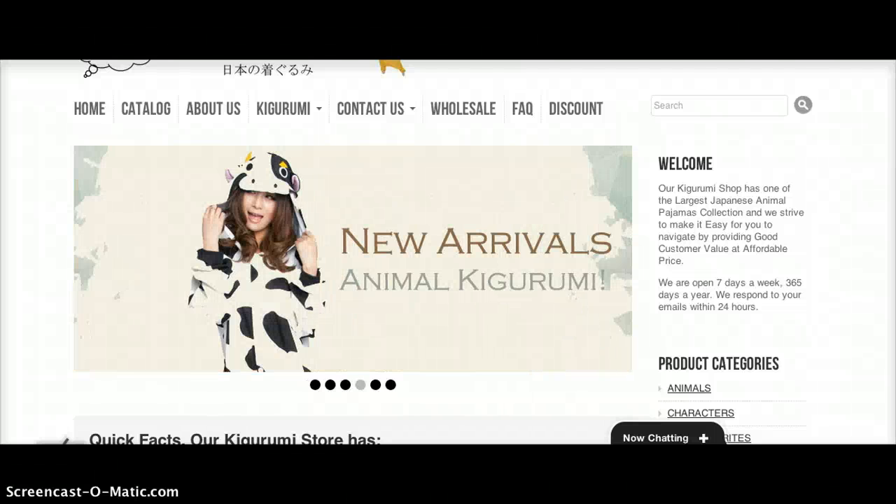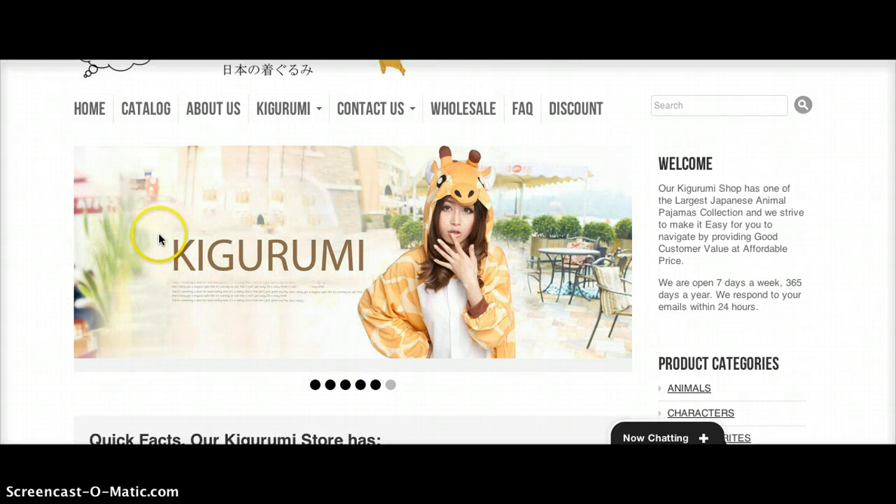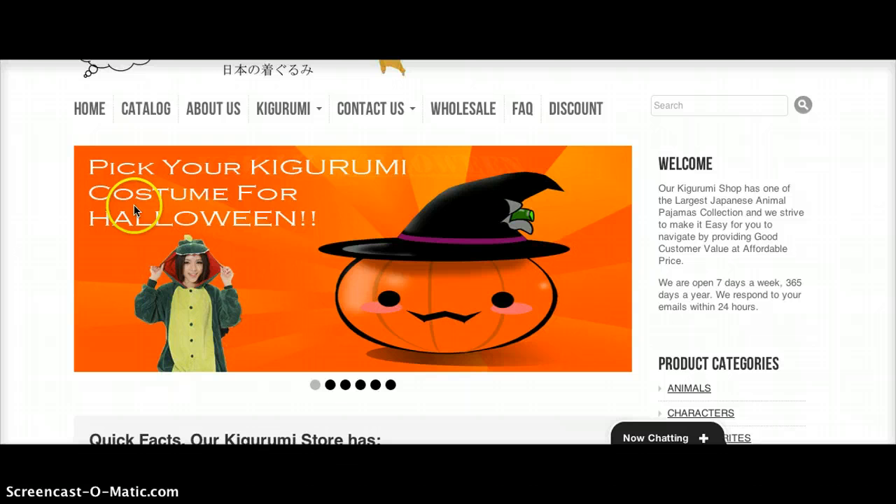Hello everybody, my name is Dave from Kigu Kawaii. Today I'll be showing you in a few minutes how to navigate our store and a demo of how to purchase your items online.